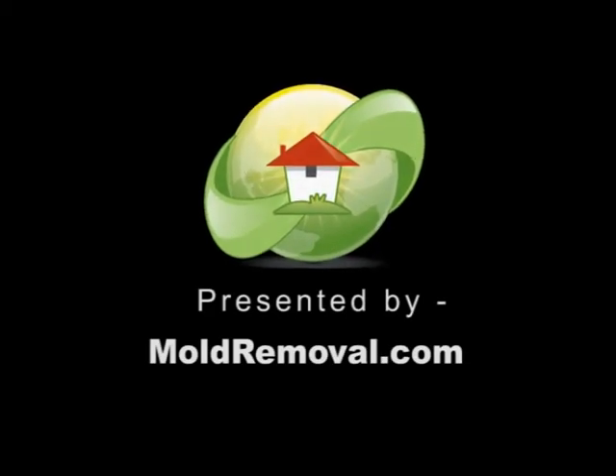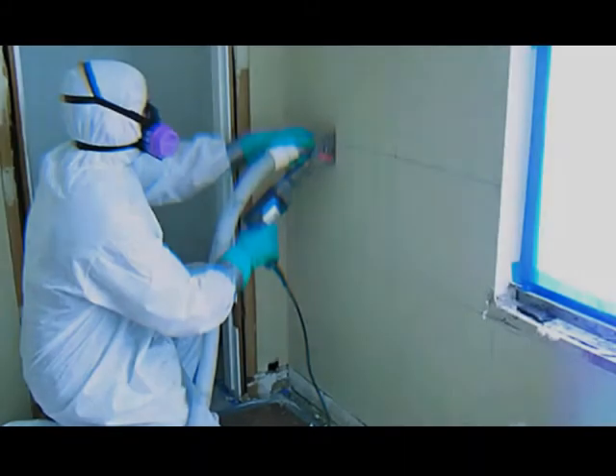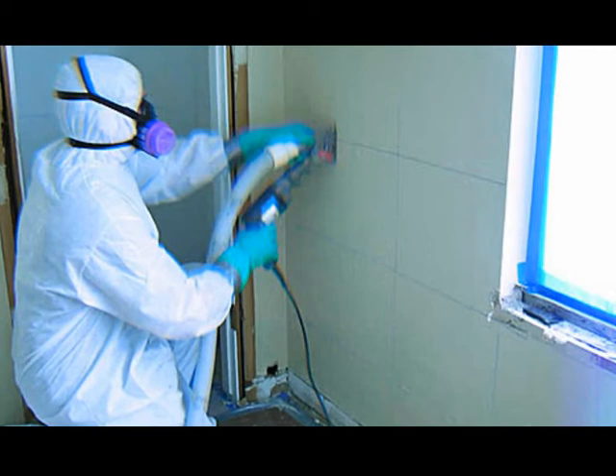This video on mold remediation equipment is brought to you by moldremoval.com, where we are the leading website on news, videos, and how to find a mold removal contractor or tester in your area. Mold remediation simply means the removal of mold and mildew from your home or office.